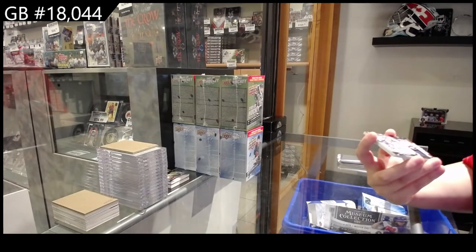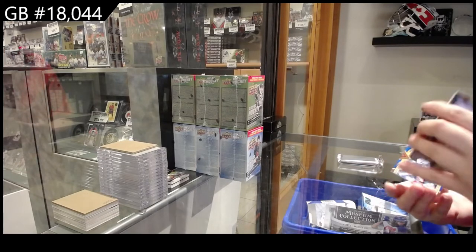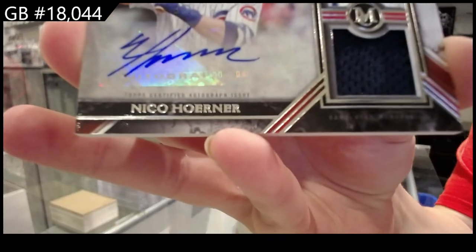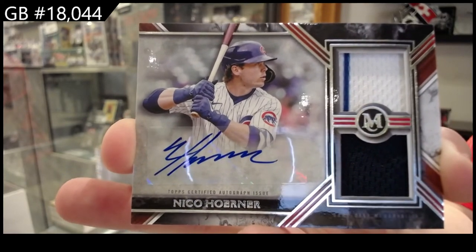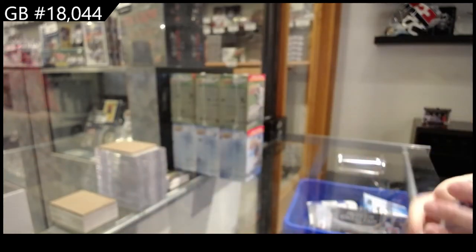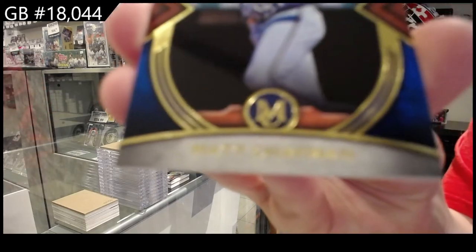We have got a dual jersey auto — I also know this guy. For the Chicago Cubs, numbered to 399, of Nico Horner. And a blue of Matt Chapman, numbered to 150, for the Toronto Blue Jays.